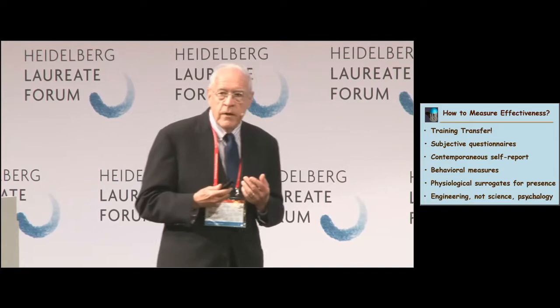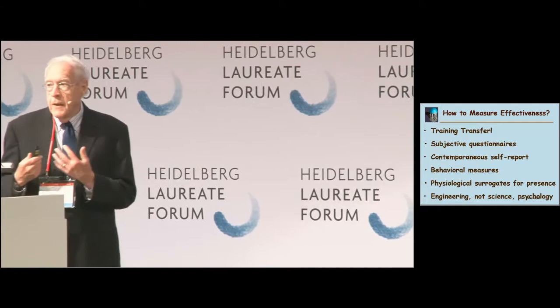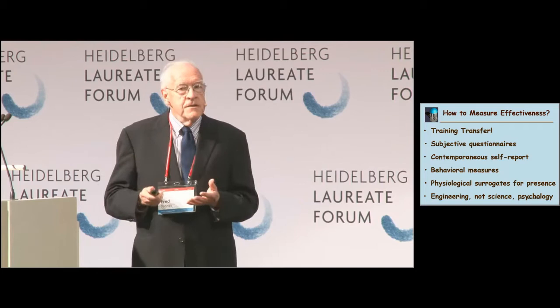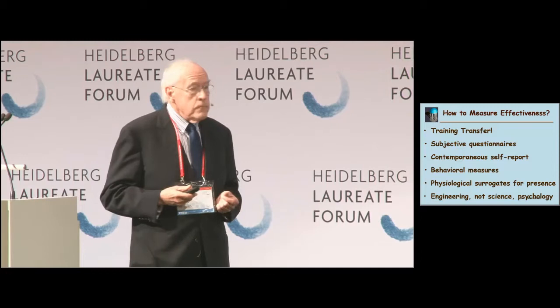Then there are behavioral measures, where we can measure behavior without necessarily telling the subject what we're measuring. And finally, I'll talk about measuring physiological surrogates for presence — not presence itself, but we believe they are highly correlated with presence.